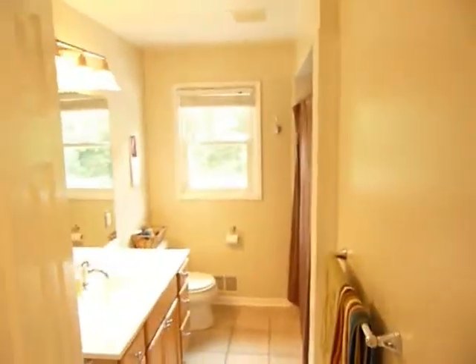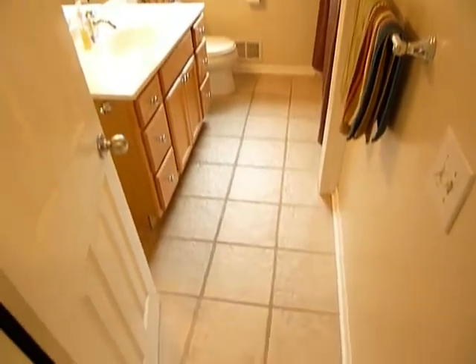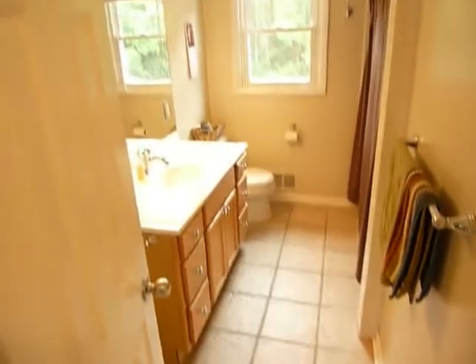Right off the master is a full bath with tub and shower. We've recently done ceramic tile floor and a hard surface countertop.